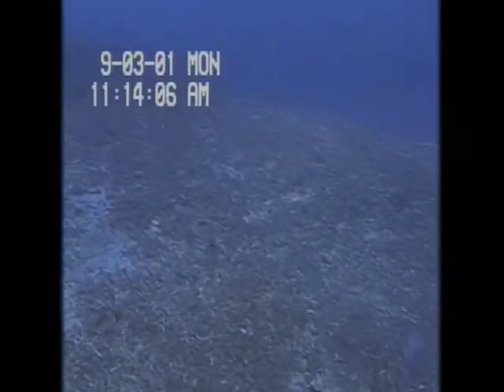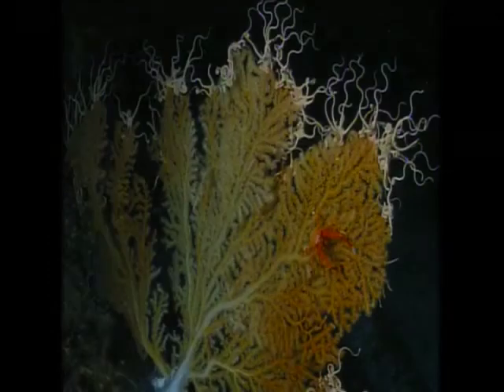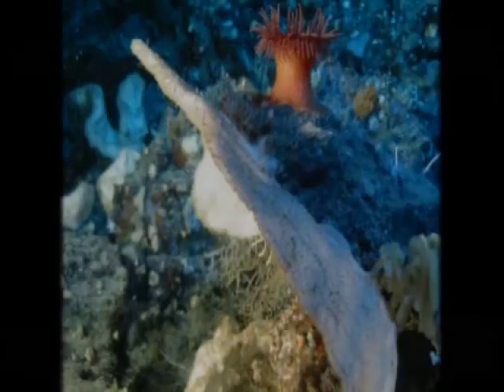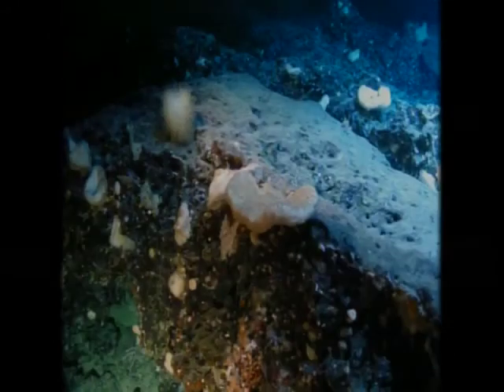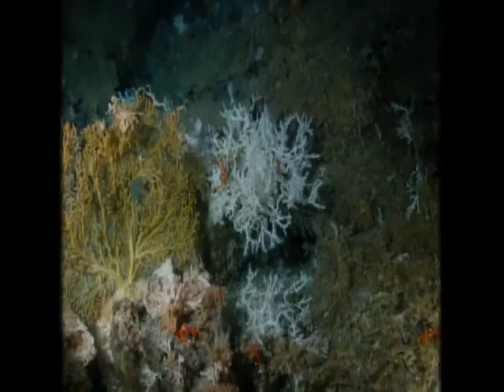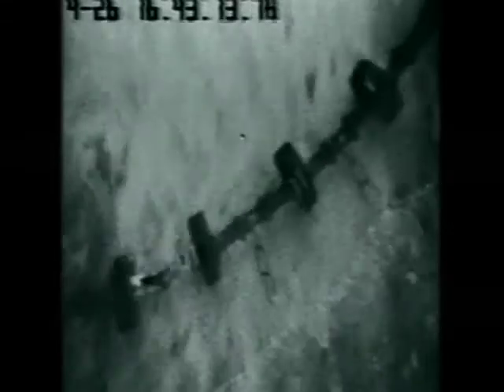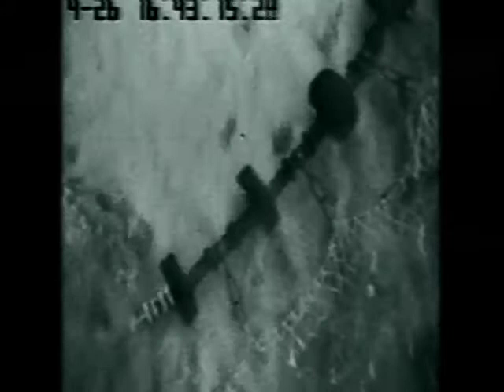Deepwater reefs around the world are being destroyed at an alarming rate. We could lose species we don't even know are there — species that could be the cure for AIDS or cancer down the road. Every time we come out here in the Florida Straits with our submersible, we find new species, and quite often new sponges or organisms with new chemical compounds never discovered before. It's going to be beneficial to mankind not to destroy the habitat — you're killing hundreds or thousands of years of growth for a very short-term gain.